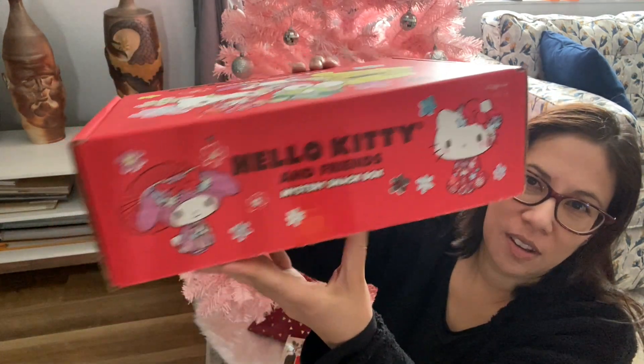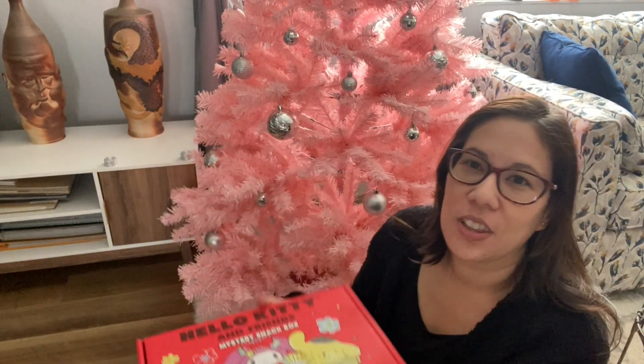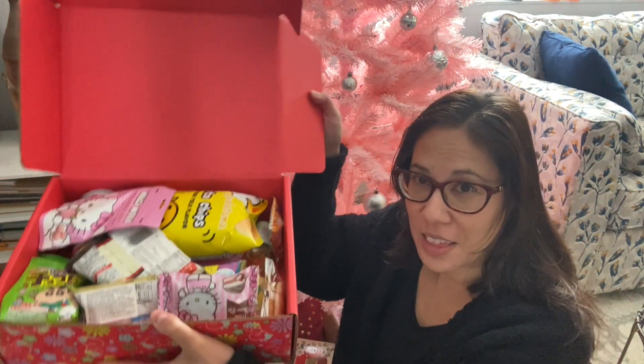It's super duper cute. Look at that. And it's very full — there's a lot of stuff in here. So I'm going to go ahead and open it and see what's on the inside. Look at all that — lots of drinks!